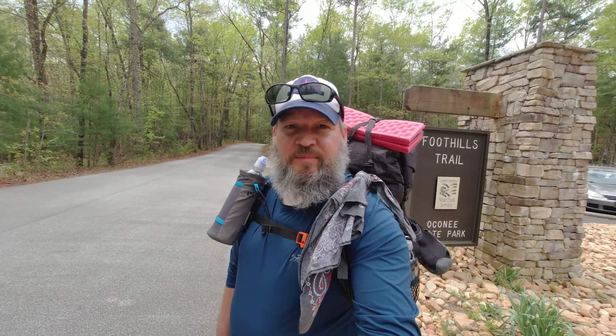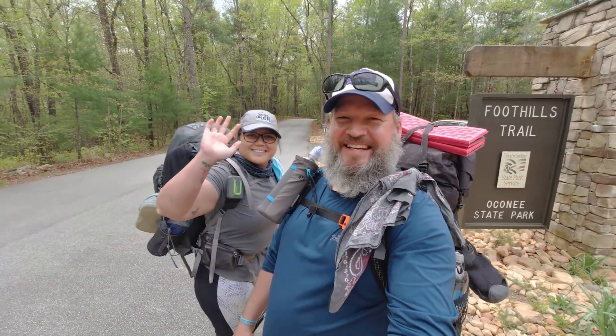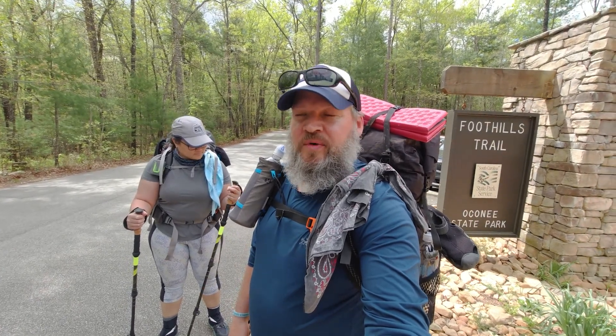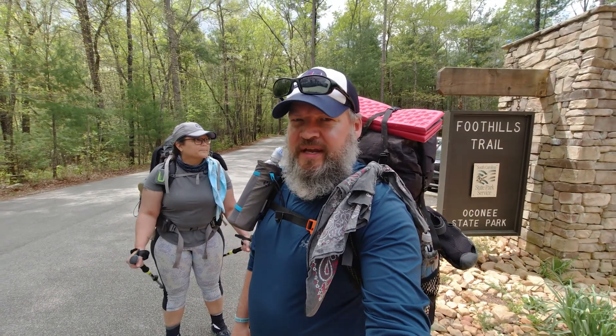We're going to end this trip at Table Rock — that's where I parked my car. And I have with me a subscriber and a newfound friend, this is Adriana. We met in the comment section on one of the giveaways, and we are both looking to do the John Muir Trail. We've been talking about it and training for it, so we figured we would both do this hike together just to get an idea of what it's like to carry the gear we're going to be carrying on the John Muir Trail, such as bear canisters.